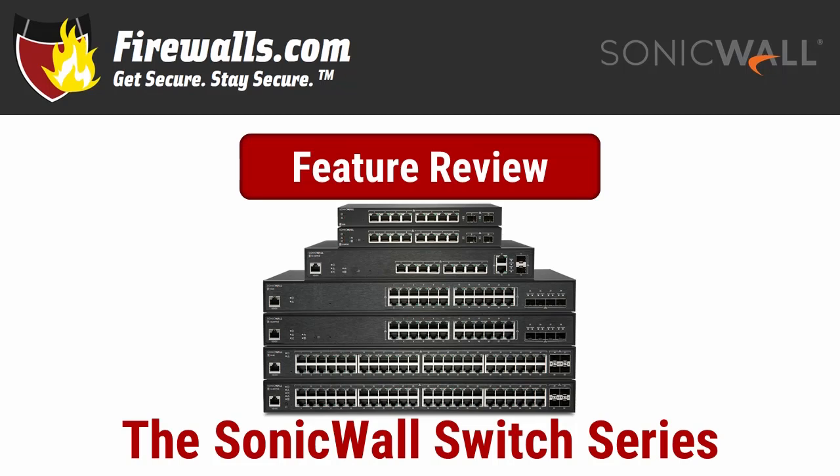Hey there, this is Kevin from Firewalls.com. Normally on these feature review videos, we focus on one or maybe two appliances if we're feeling generous. However, since SonicWall launched its line of network switches with seven, we thought it wouldn't be fair to leave any out. The new 2020 SonicWall switch offers options to fit a variety of network needs, so let's take a look at their similarities and differences as we review their key features and benefits.